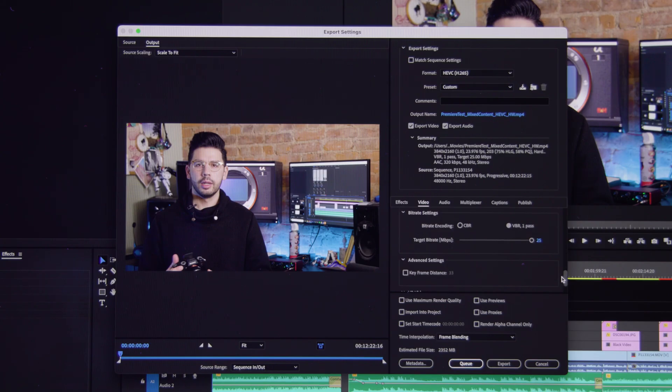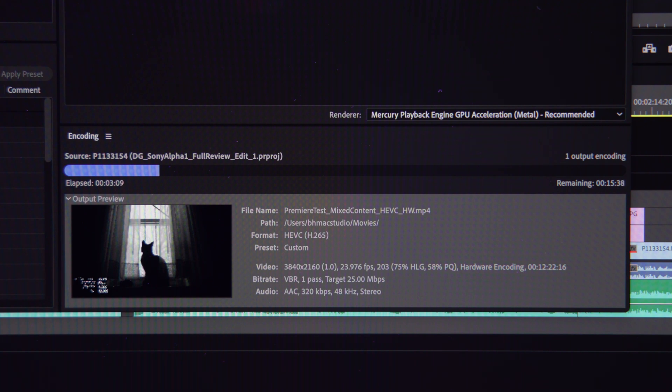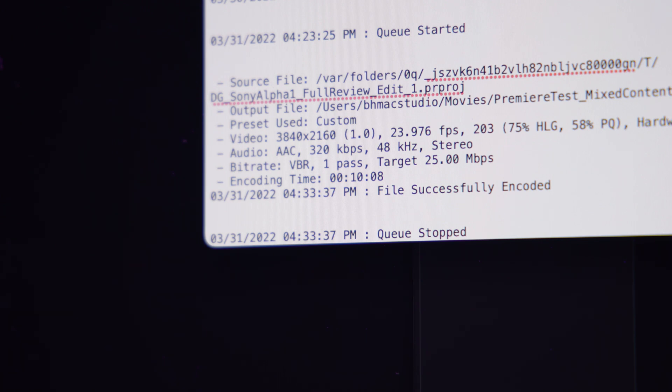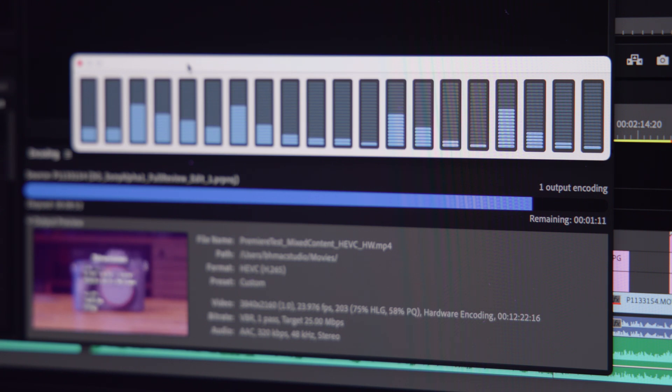Since most playback and performance was already tested in Resolve, I wanted to do a quick HEVC export in Premiere to see if it's bottlenecked by the CPU in a similar fashion, and if the M1-optimized version of Premiere can fully take advantage of the processor. Disappointingly, hardware 10-bit HEVC encoding is still not supported by Premiere, even on the M1 Ultra, so a direct comparison was not possible. Regardless, the results were still really encouraging — this 12-minute, 22-second project finished encoding in just 10 minutes 8 seconds, which is remarkable.